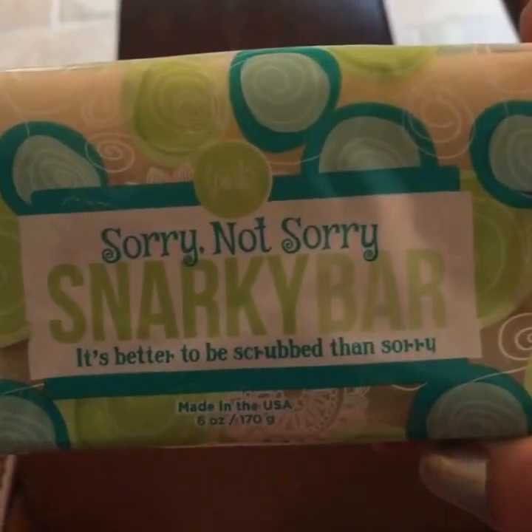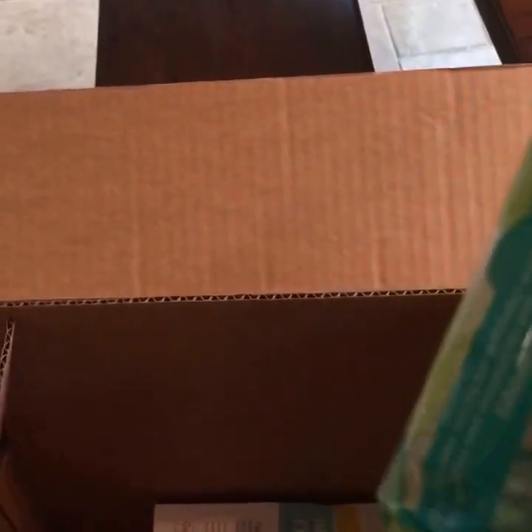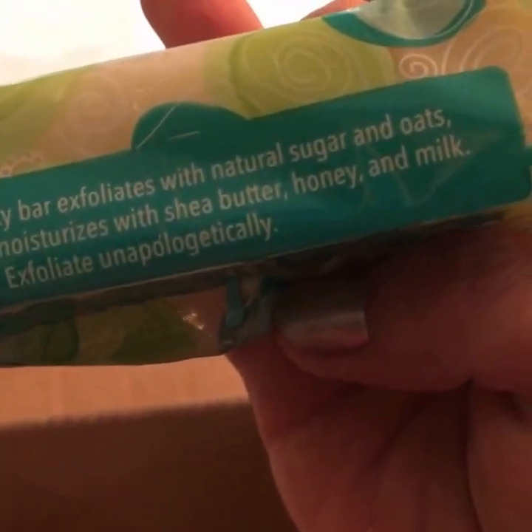One of our new Snarky Bars — the Sorry Not Sorry. Let's see what's on the packaging: sugar, oats, milk, honey, and shea butter. This one smells really good.